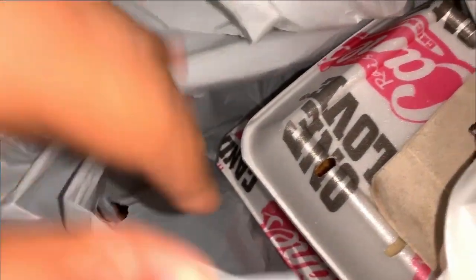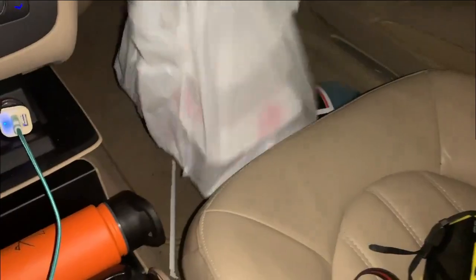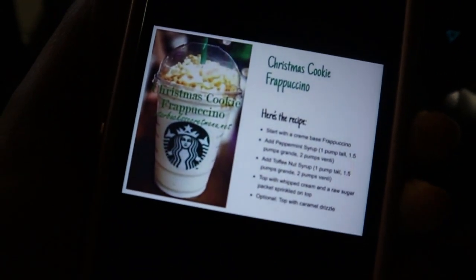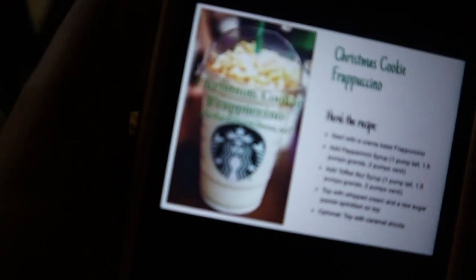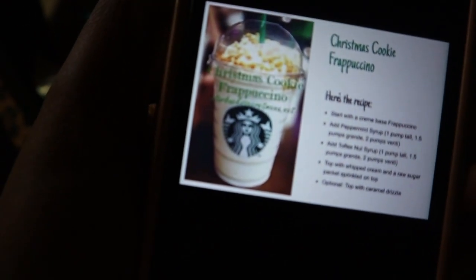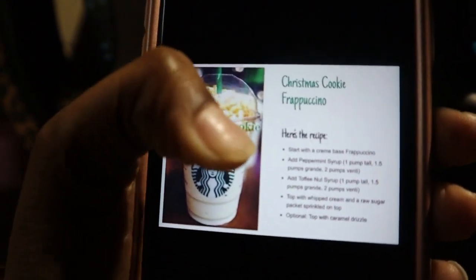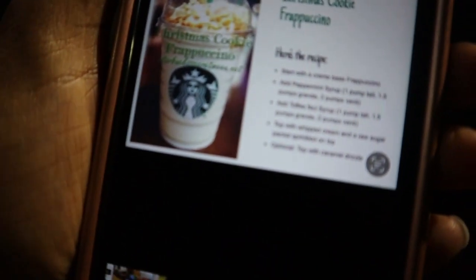Alright, so all of my food should be in here — that's the bread, Caniac combo, chicken finger combo. Alright, so when I get over to Starbucks, this is what I'm gonna order. This is the Christmas Cookie Frappuccino that I will be ordering. I found this on Pinterest and I saved it.